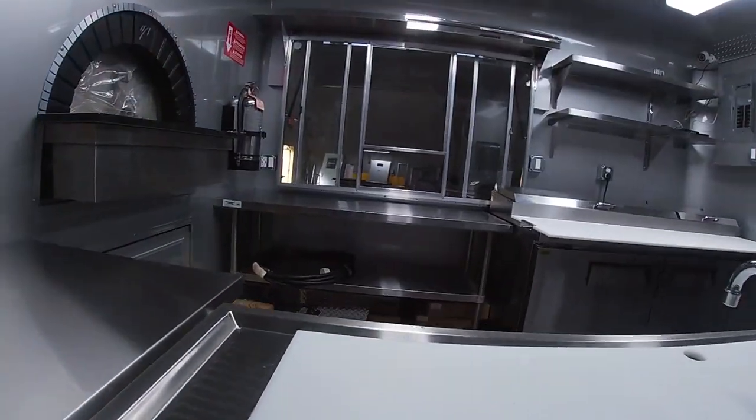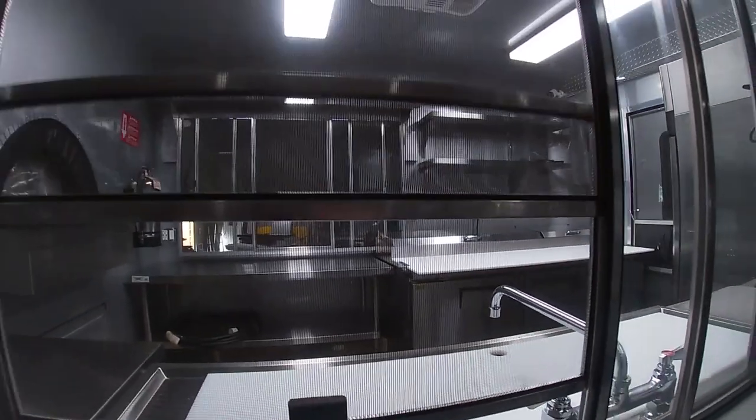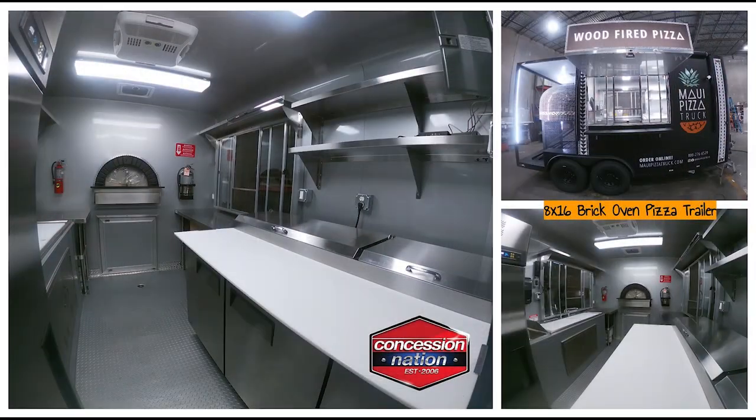It belongs to Mr. Lamar, who got his experience working the brick oven at the Four Seasons Resort. The speed, flavors, and mesquite wood tastes are what inspired him to get his very own.